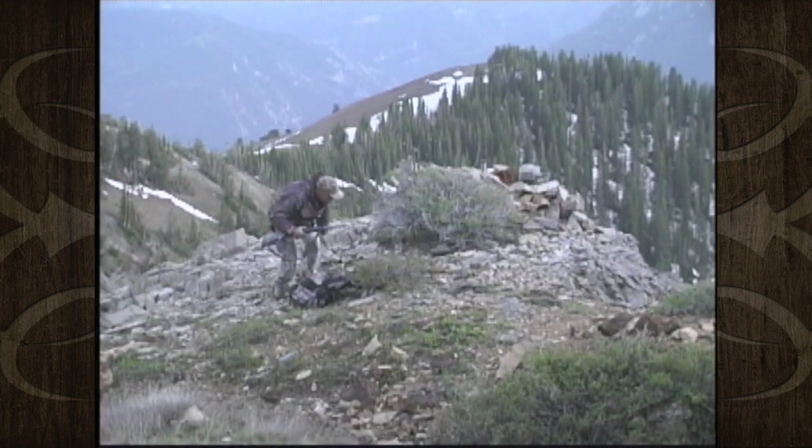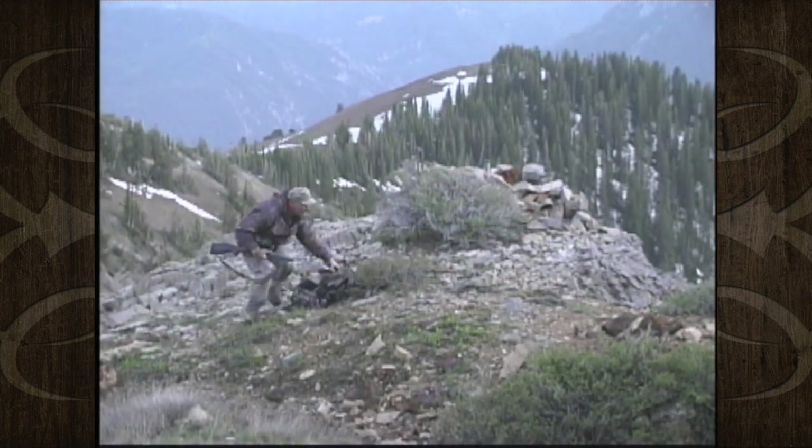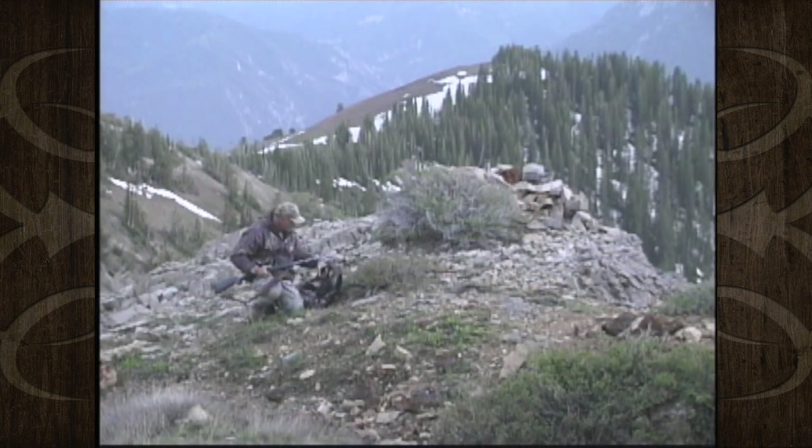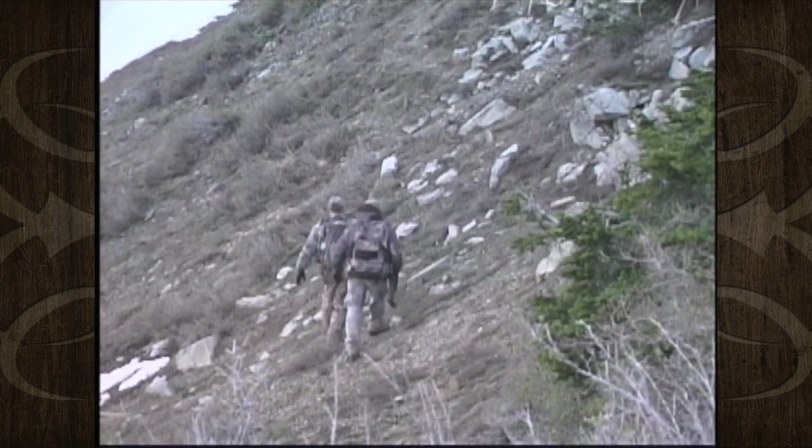Good deal. Hit him right in the front shoulder. About 300 yards. One shot, I hit him right in the front shoulder. And he went down pretty hard, so we got us a goat. Nice shot, John.